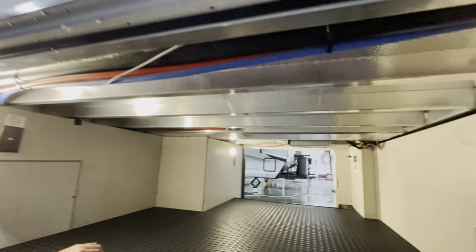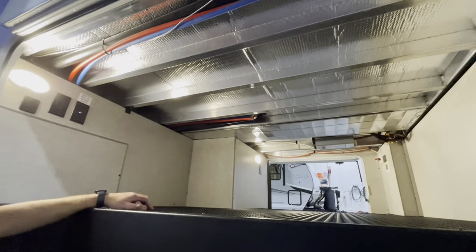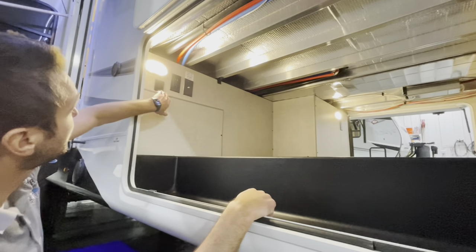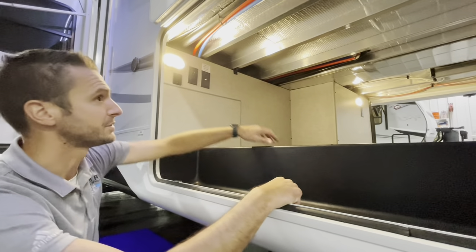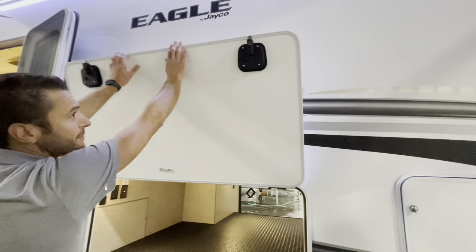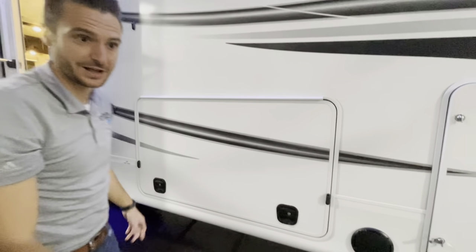Jayco does a nice, clean build in here. In today's modern world, there are USBs almost everywhere — we've got USBs, 110 plug, and a cable TV antenna outlet. Coming on up, you can see those are magnetic door catches and a slam-latch door. A little lubrication on those in time will help keep those slamming nice; if not, they'll get a little dry and they will catch.